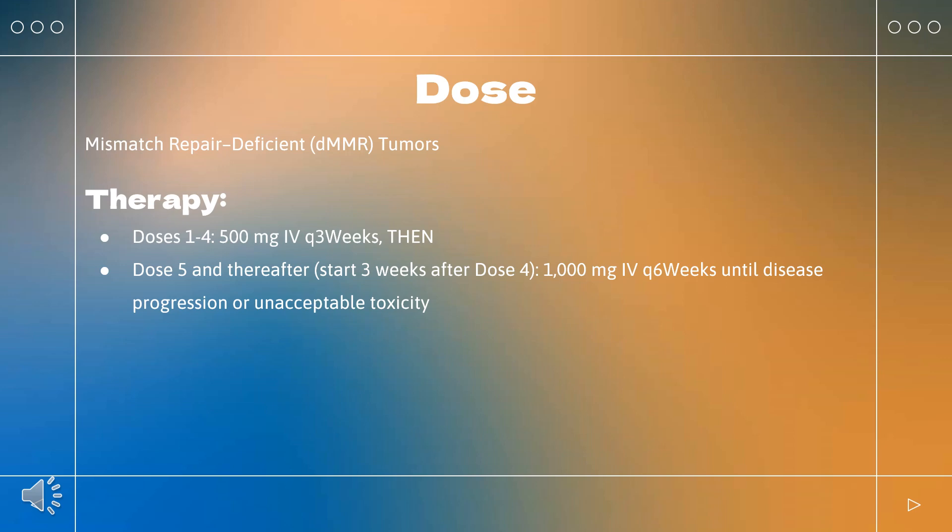Hepatitis with tumor involvement of liver — withhold therapy if: baseline AST or ALT 1–3× ULN and increases to 5–10× ULN; or baseline AST or ALT 3–5× ULN and increases to 8–10× ULN. Resume when complete or partial resolution (grade 1) occurs after corticosteroid taper; permanently discontinue if no resolution within 12 weeks of initiating steroids, or inability to reduce prednisone to ≤10 mg/day within 12 weeks. Permanently discontinue if AST or ALT increases to >10× ULN or TB increases to >3× ULN.